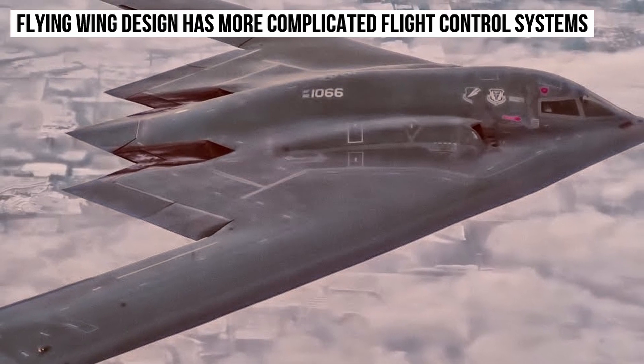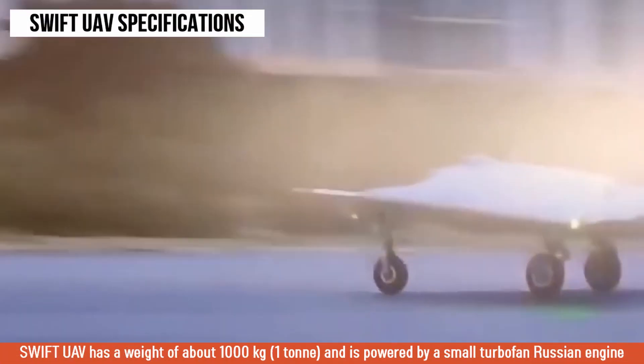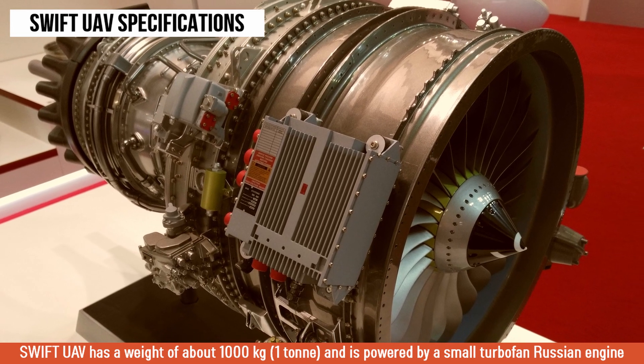But despite all its advantages, the flying wing design typically has some complicated flight control systems. According to reports, the Swift UAV drone has a weight of about 1,000 kg, which is equivalent to 1 ton, and is powered by a small turbofan Russian engine.